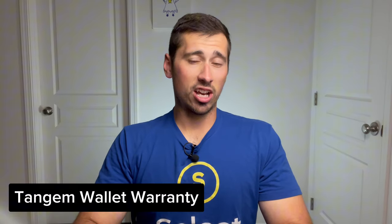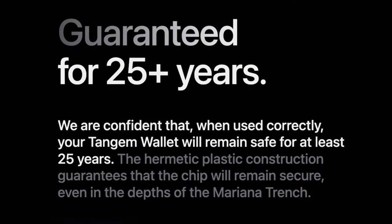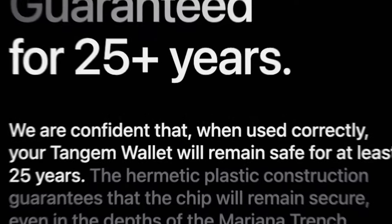So does Tangem provide a warranty? They actually provide the best warranty of all hardware wallets — it's a 25-year product replacement warranty. There is no other wallet on the market that offers this kind of warranty.